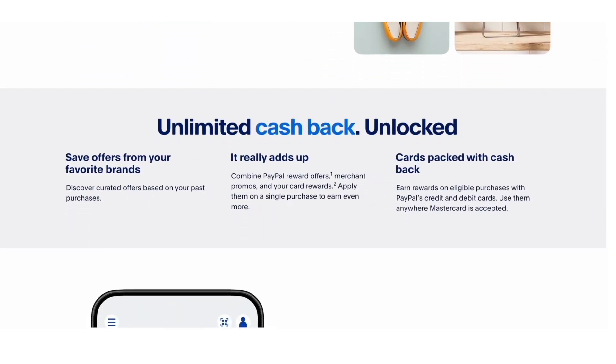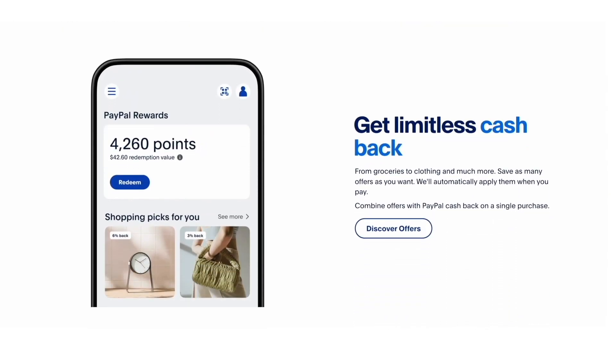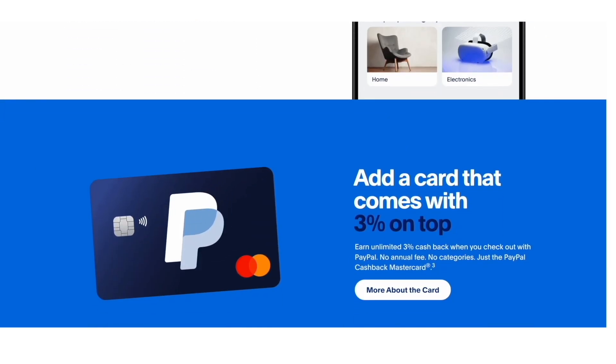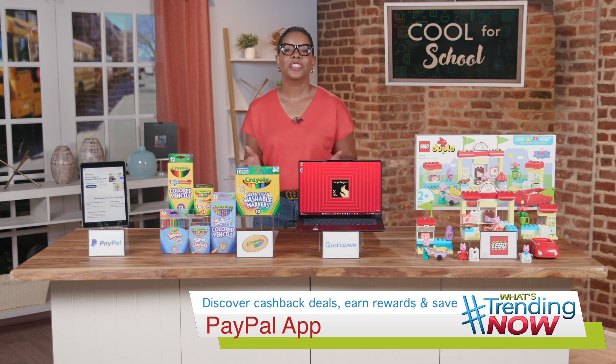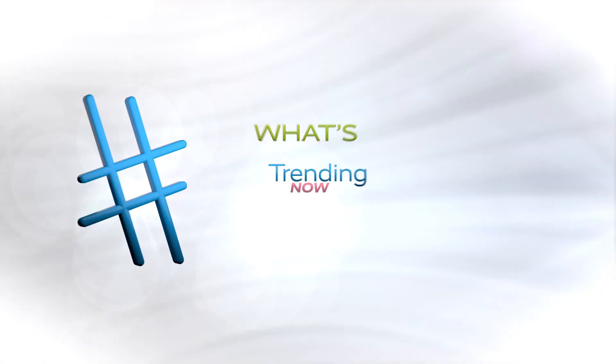The PayPal app is an awesome tool to save money and find offers from some of your favorite brands. Just click to save the offer and it automatically applies at checkout. Plus, you can stack these offers with your favorite card, like the PayPal Cash Back Mastercard, where you can get an additional 3% cash back when you pay with PayPal.